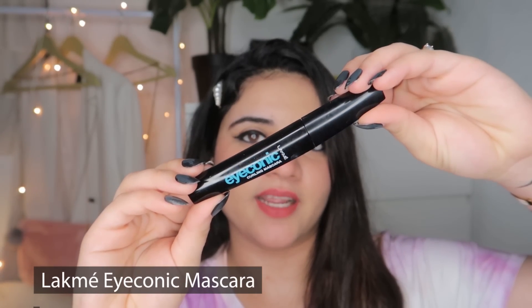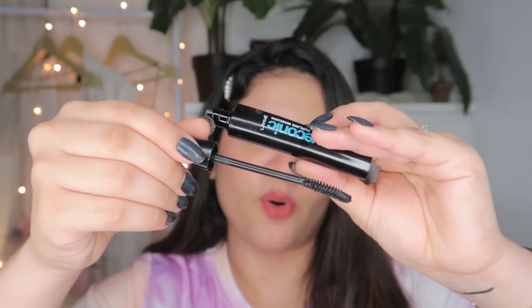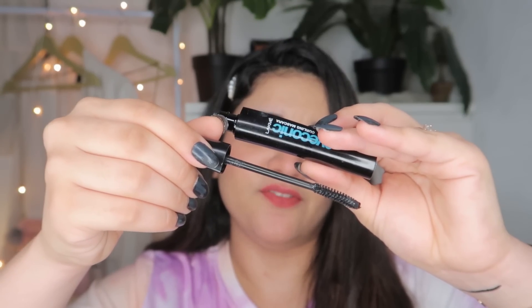Last up we have the Iconic mascara. The smudge-proof and waterproof formula of all these products makes them very long lasting and long wearing. The bristles are so nice. You can see the difference — this eye looks so blank and this one looks so open and bold. I honestly feel these products are super amazing. You can already see how it completely mattified, which is why I love it.